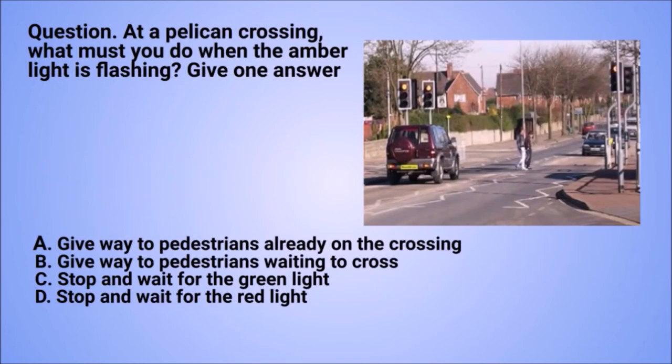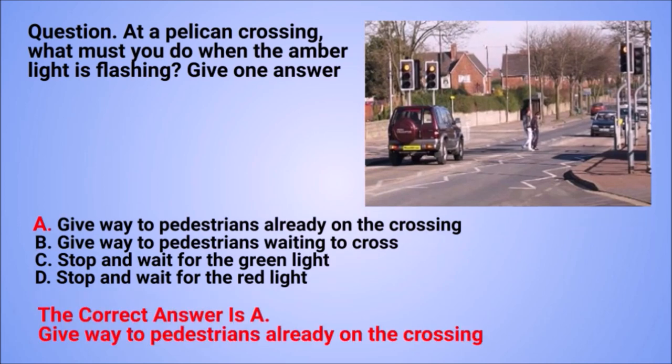Question: at a pelican crossing, what must you do when the amber light is flashing? Give one answer. A. Give way to pedestrians waiting to cross. C. Stop and wait for the green light. D. Stop and wait for the red light.